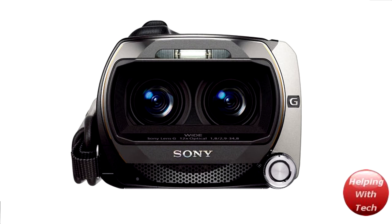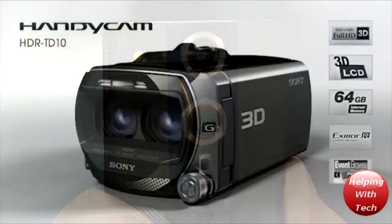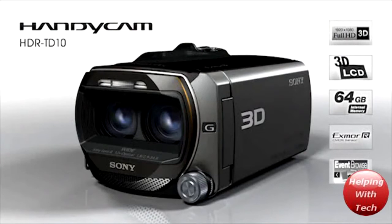Hey guys, how's it going? This is Helvin with Tech, and in today's video I'm going to be discussing two new HD camcorders that are coming out from Sony. They'll be coming out around April, and I'll get into the prices and stuff like that towards the end of the video. Basically, they're coming out with two really nice new camcorders, and I'll talk about the Sony HDR TD10 first.